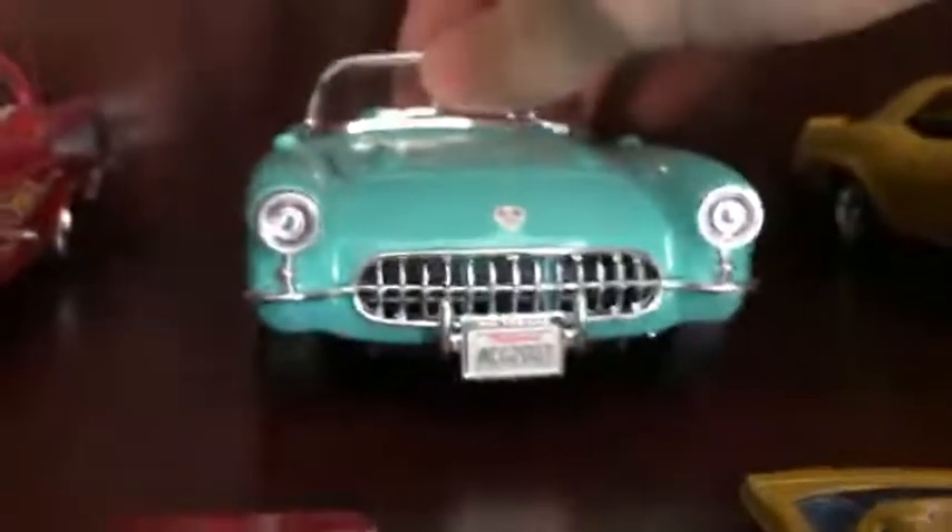Starting off with the classic cars, here we have a 1957 Chevy Bel Air. There's a license plate on it — the license plate's right there. Next up we have a Corvette from the same year.